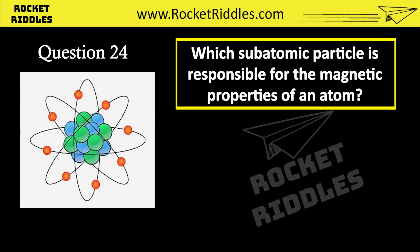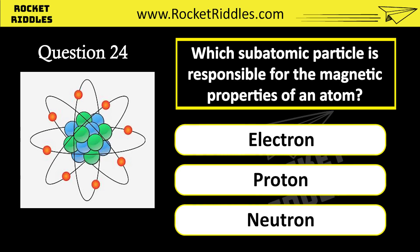Which subatomic particle is responsible for the magnetic properties of an atom? Electron. Proton. Neutron. Correct answer: electron.